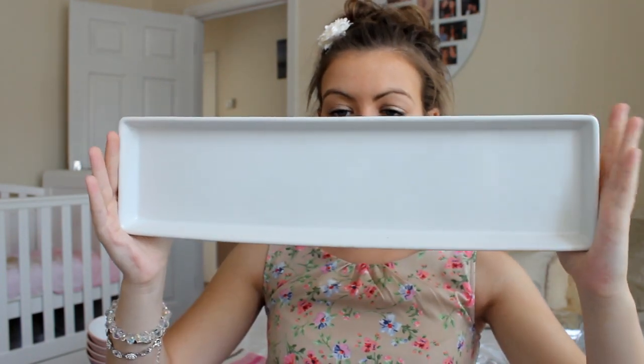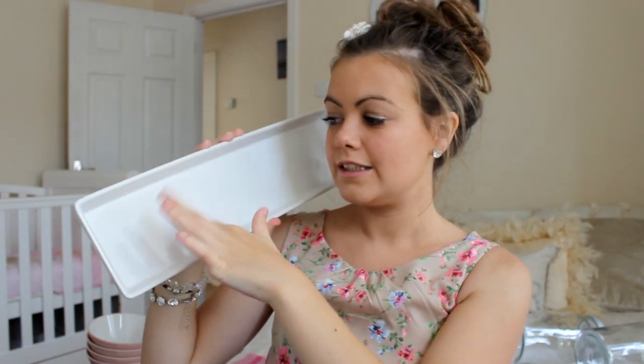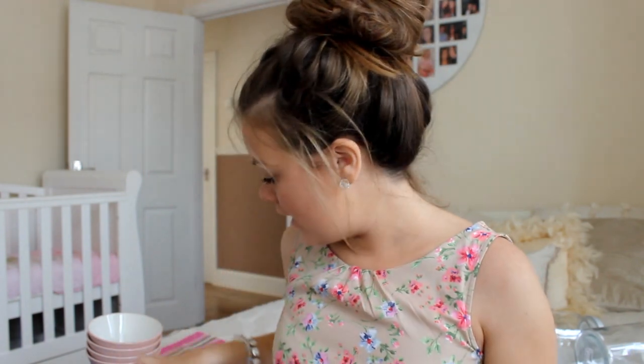We bought two large rectangular dishes and we're going to put little angel slices, cute cakes, and scones on these. Then I got two more candles — I thought these were really cute and shabby chic looking. They're jasmine scented in a beautiful dusty pink coloured glass. These will probably go on the table to add a bit of colour.